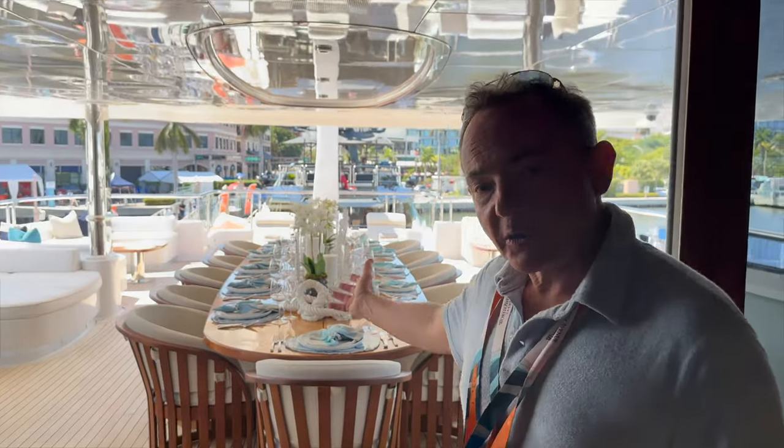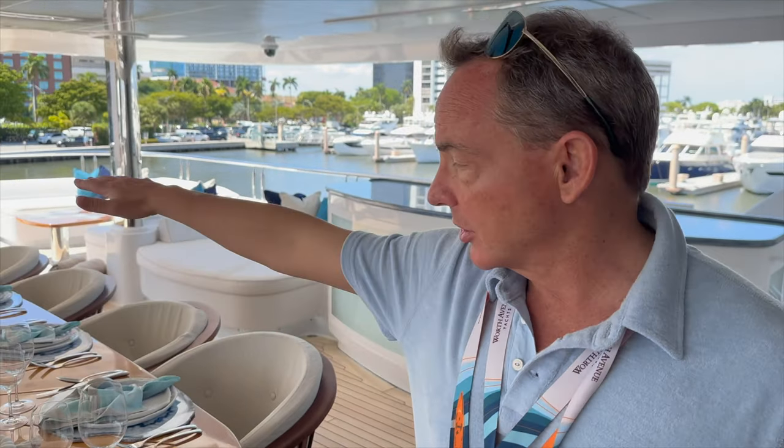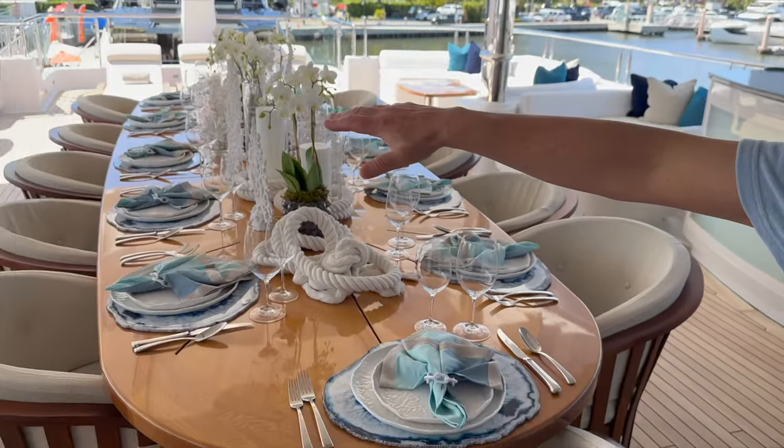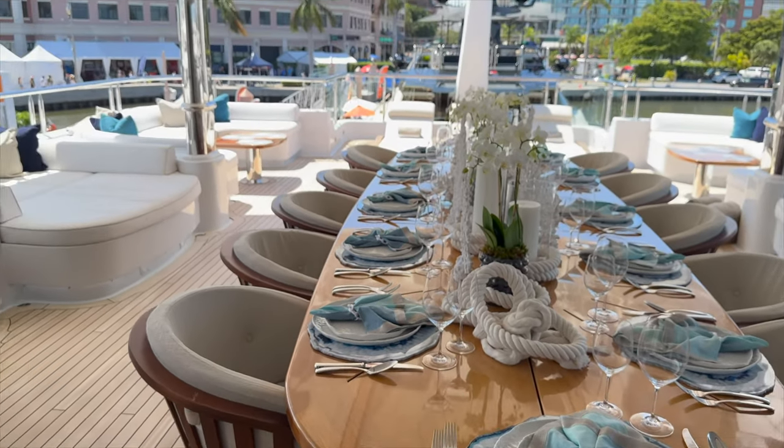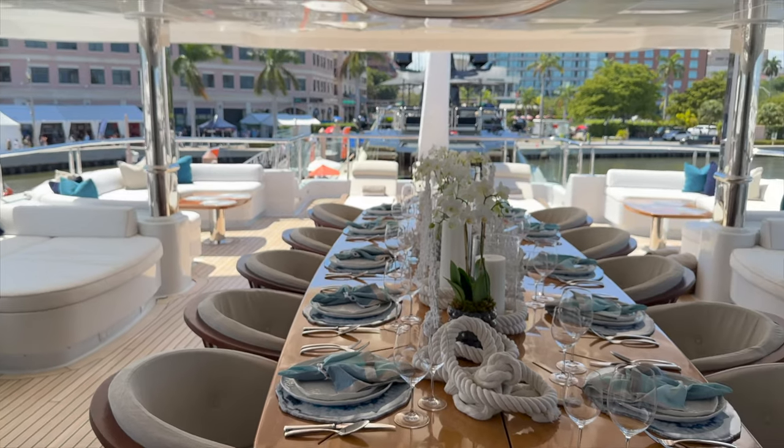So this is actually where a lot of Below Deck was filmed — these are all the scenes that you see when they're at the dining room table. This is it. What you'll probably notice is that they've changed the color schemes — the colors of the cushions, the piping are different. It's lighter, brighter and whiter, which I think actually is an improvement from the old scheme.